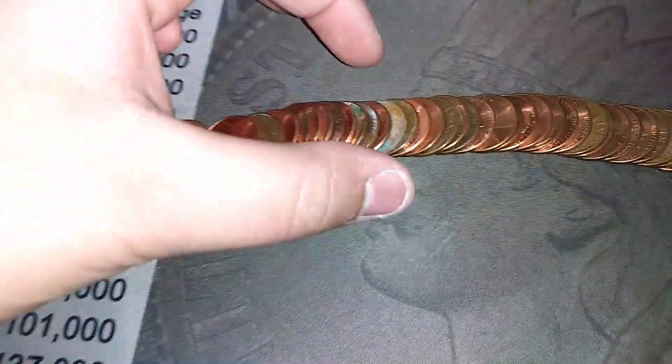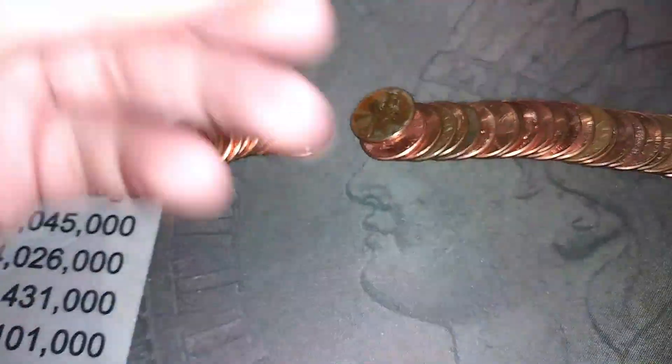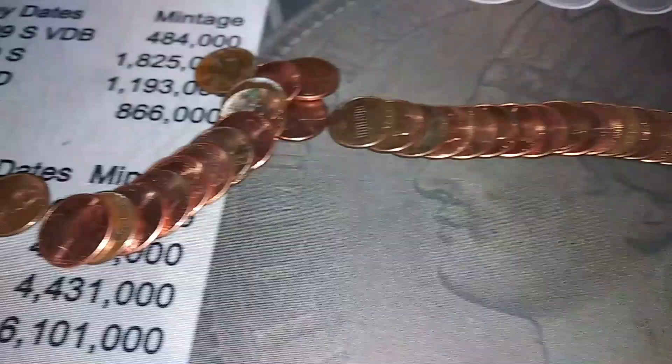I got my first find in. It's right here — a 1977 Canadian penny, kind of grody. I don't see anything else, so keep going.